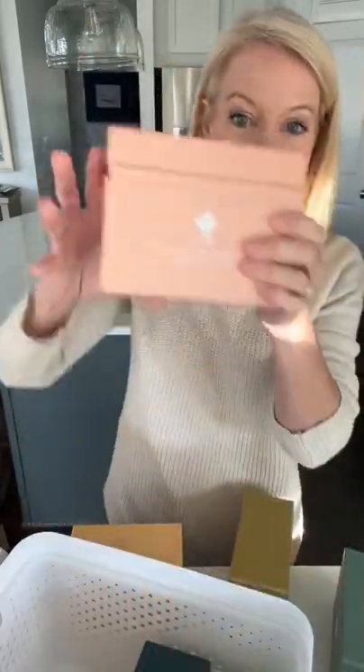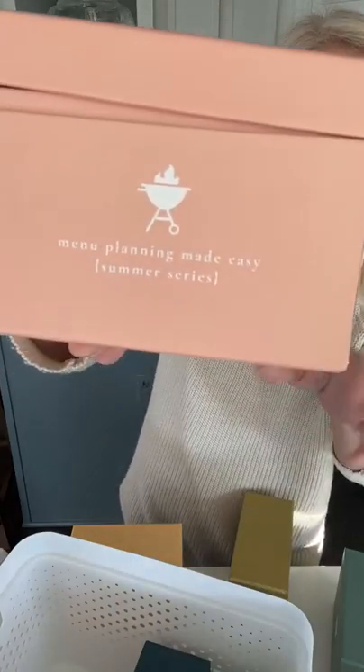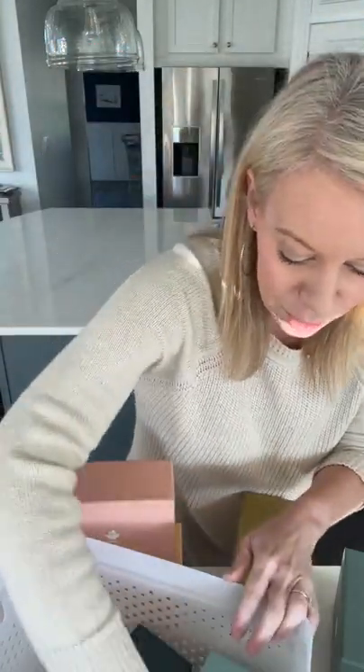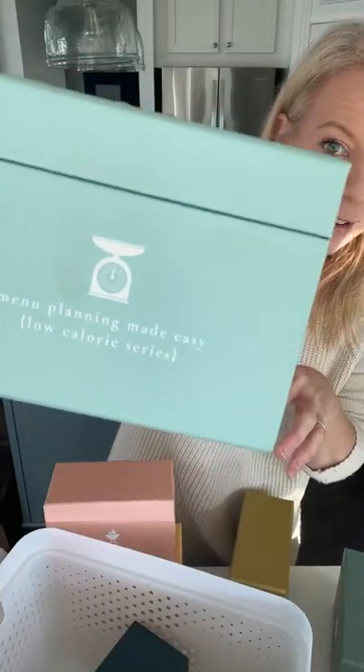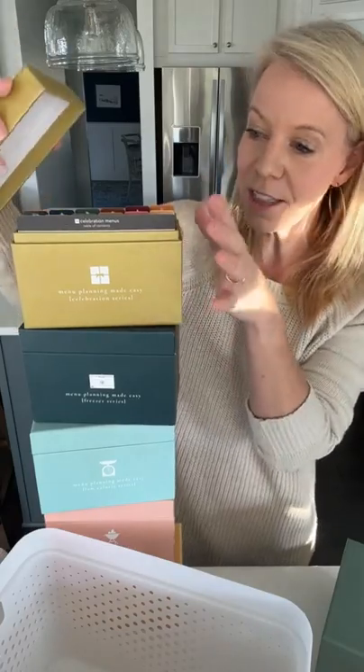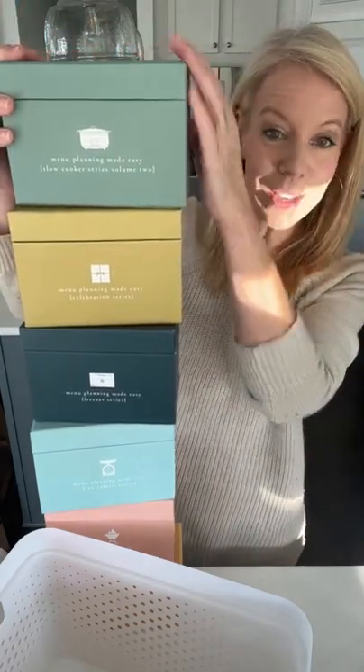The Summer box is fantastic if you like to grill out or live somewhere warmer — probably my husband's favorite. Then we have the Locale box, which is what we cook from the most; all recipes are 500 calories or less and include net carbs. We have the Freezer Meals box — my kids' favorite — and the Celebration box, which covers all your holidays in a happy box. Finally, the brand-new Slow Cooker Volume Two. These six boxes won't have a new one coming out until probably mid-2022.